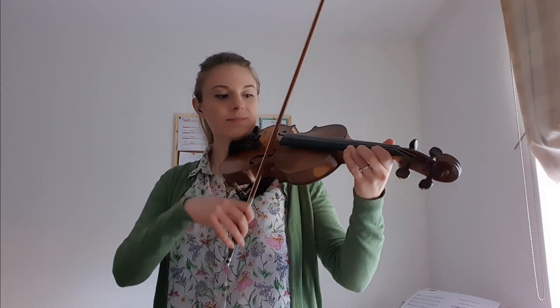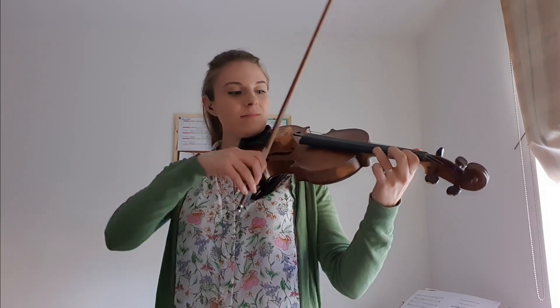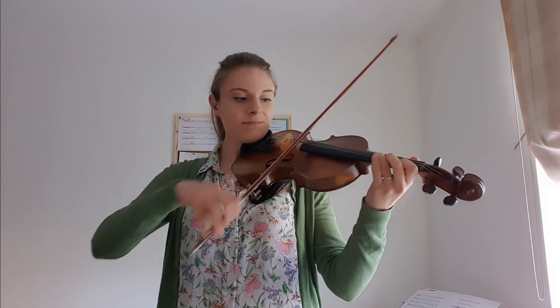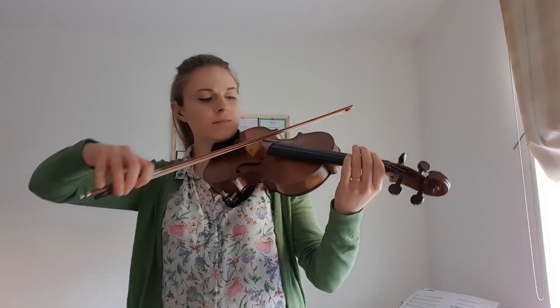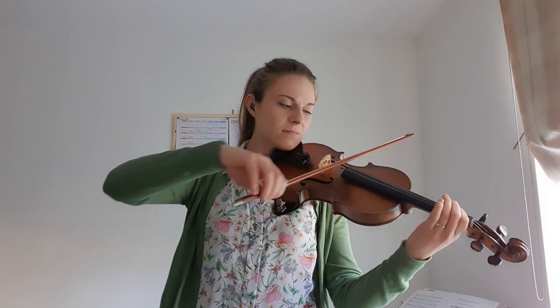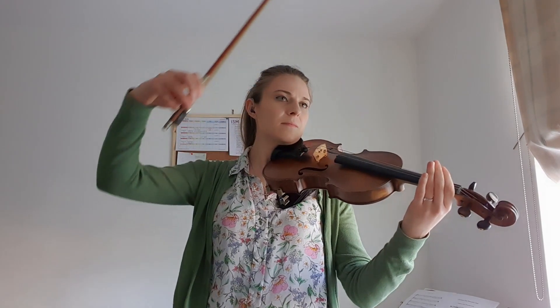Do you want to hear the violin? I can do a happy sound. Or a sad sound. One more. Silly.